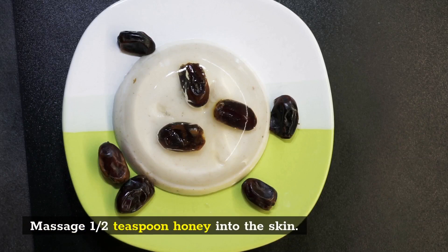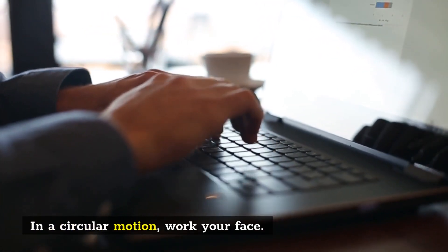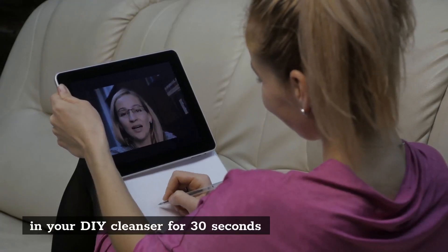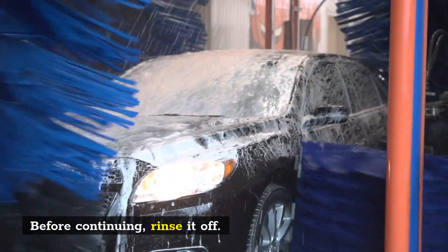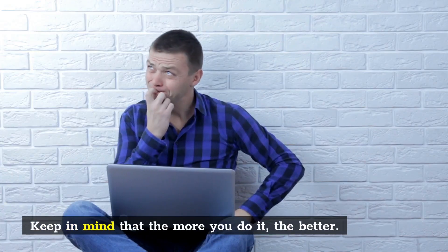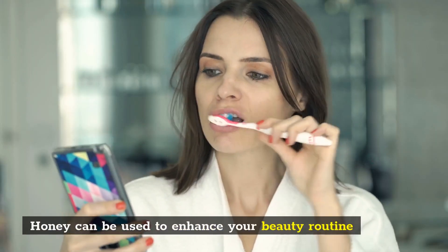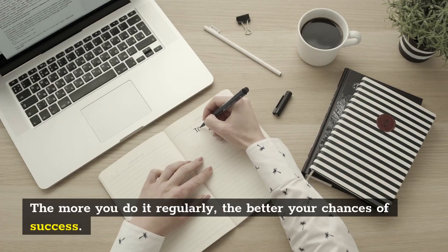To use as a DIY cleanser, massage half a teaspoon of honey into the skin in a circular motion, working over your face for about 30 seconds before rinsing it off. Keep in mind that the more consistently you do it, the better your chances of success. Honey can be used to enhance your beauty routine — the more regularly you use it, the better your results.